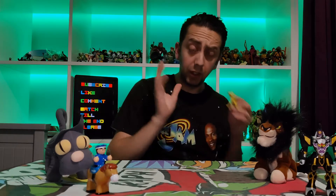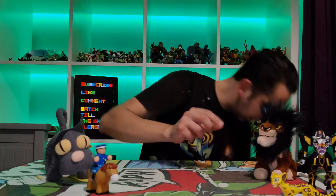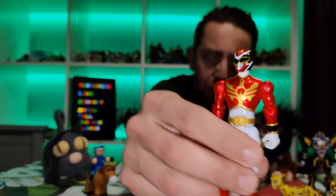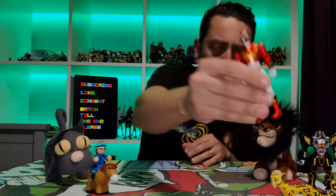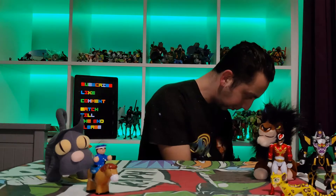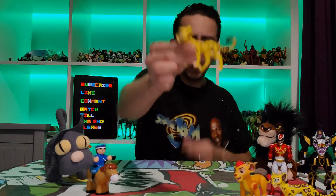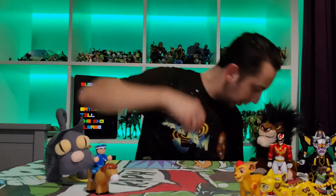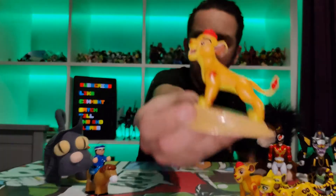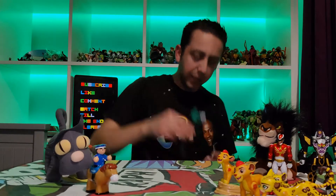I've got loads of bits from the Lion Guard which I'll start going through. I've got what I think is Fuli. Then there's the Red Ranger from Super Megaforce. I got Kion and another Fuli — it's slightly different, slightly larger. I got another Kion again, slightly different.